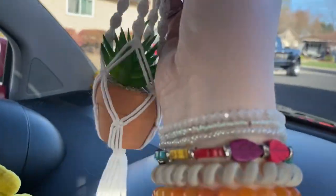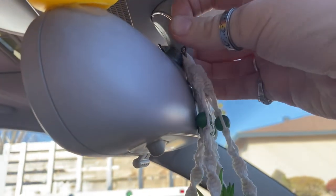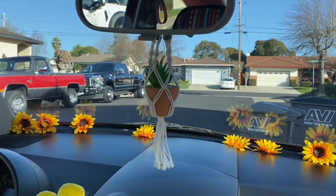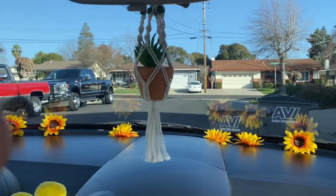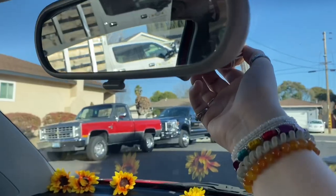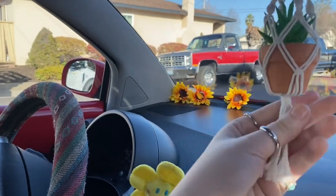The next thing I got was this little macrame hanging plant. I have a bunch of these in my room, so I thought why not have one in my car too? It's so cute and mini — I love it. I'm gonna hang it from my rear view mirror. I've successfully put it on — look how cute! I'm just hoping it doesn't swing up if I slam on the brakes and hit my windshield, but I don't think it would crack it.